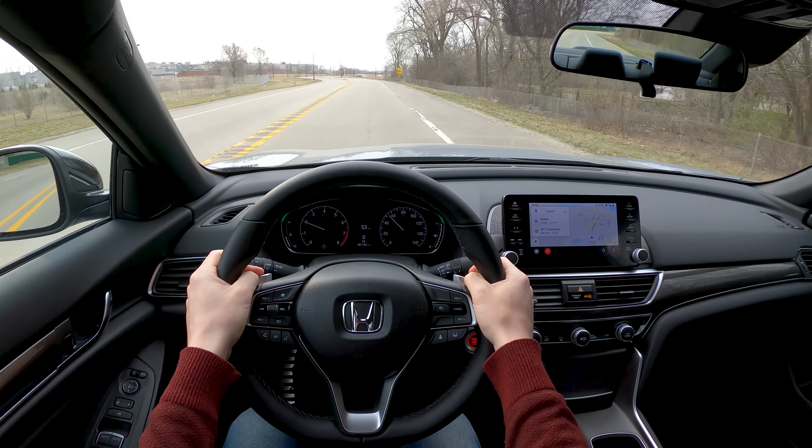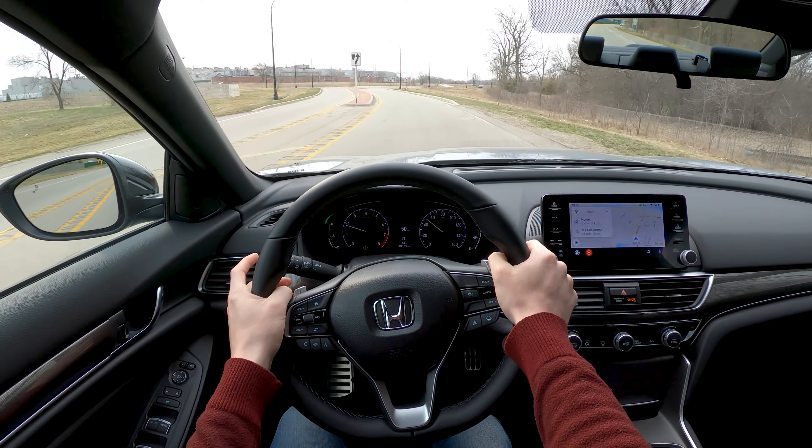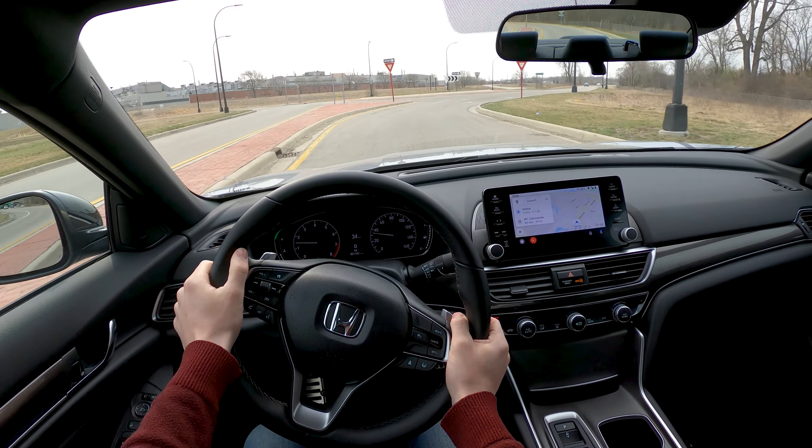You kind of just have to drive one, as cheesy as that sounds. That being said, I think the allure of the 2.0 has worn off compared to some of its competitors.